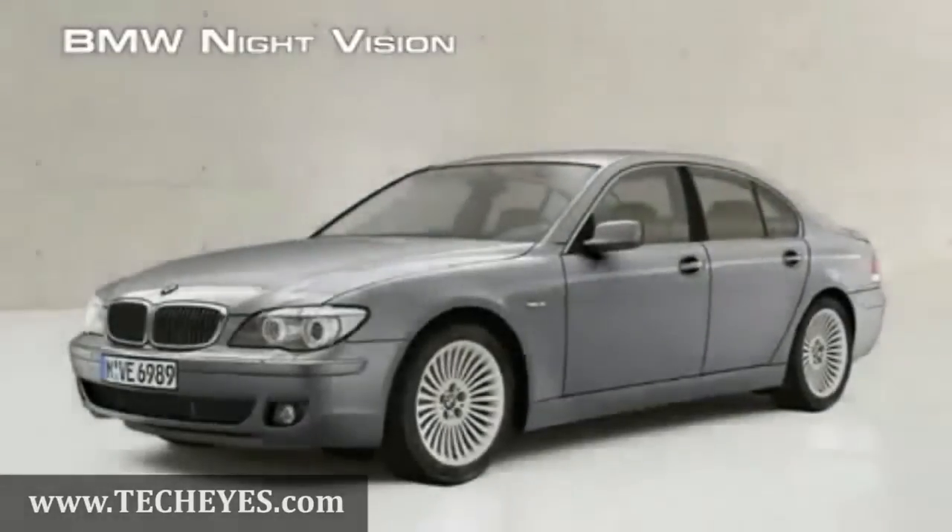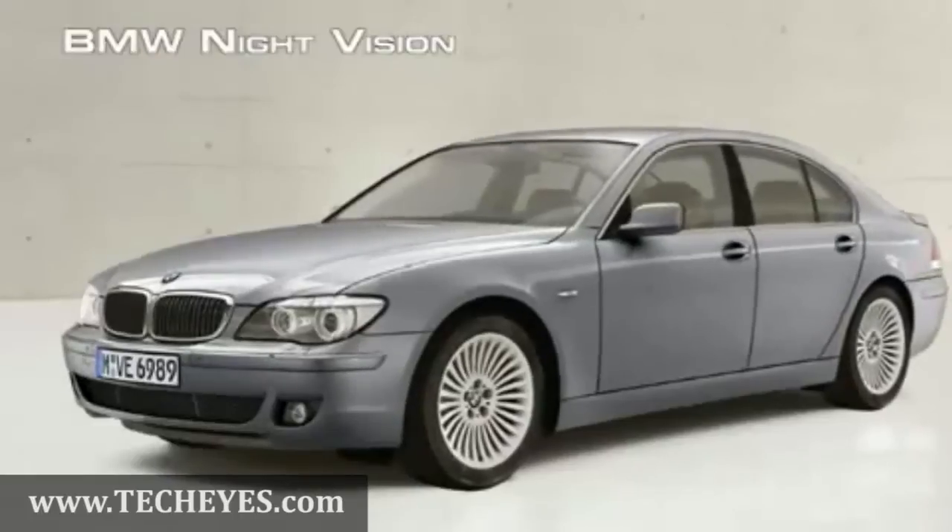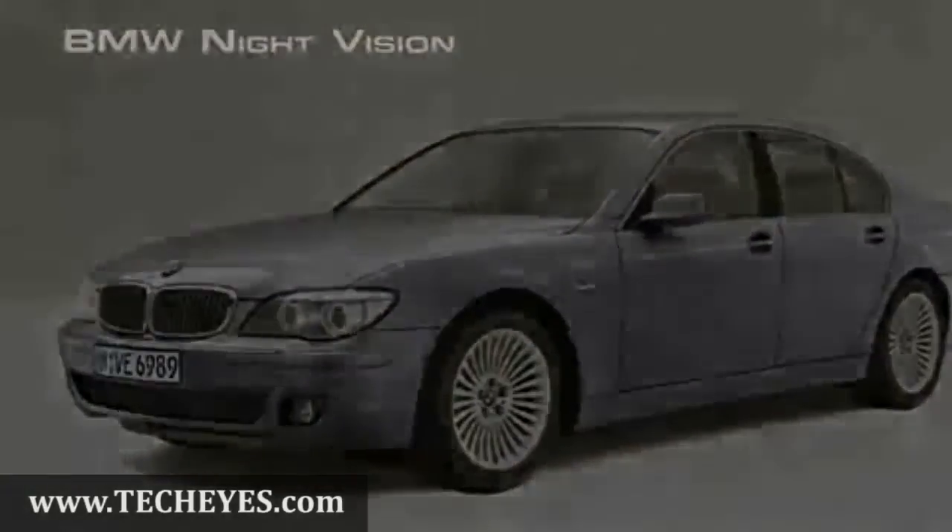The Night Vision option is another example of how BMW combines the most powerful technologies available to create the ultimate driving experience.